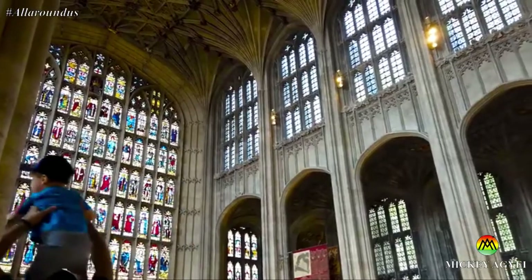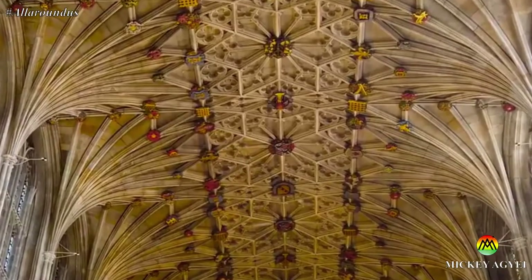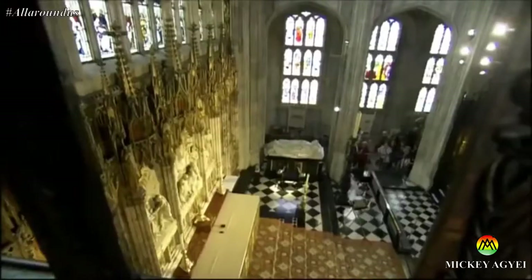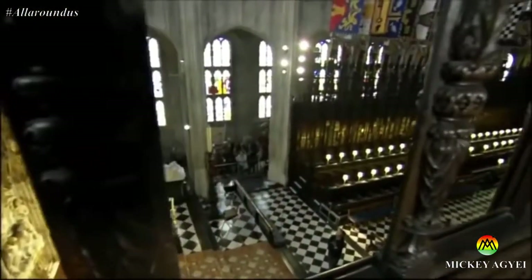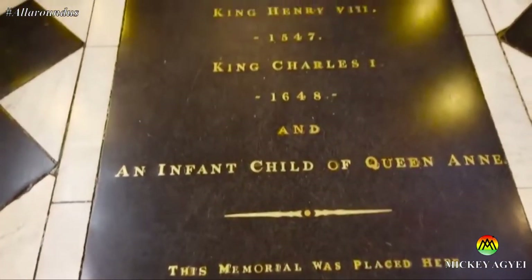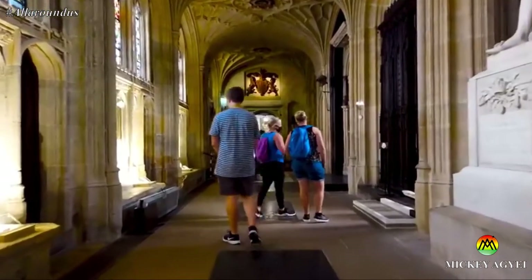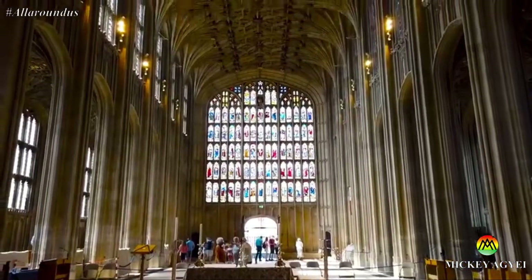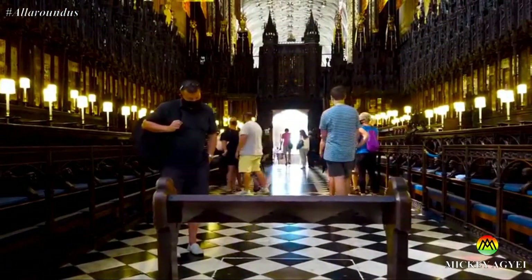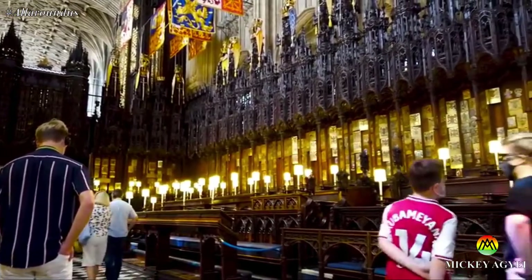St George's Chapel is one of the finest examples of Gothic architecture in England and is noted for its magnificent stone fan vaulting. It is the spiritual home of the Order of the Garter, the senior order of British chivalry, established in 1348 by Edward III. Within St George's Chapel are the tombs of about ten sovereigns, including the Queen's father King George VI and her husband Prince Philip. The detail that went into the design and creation of St George's Chapel is indeed intriguing and pleasing to the eyes. Be sure to listen to your audio guide for the full history behind every statue.